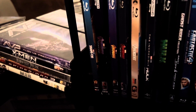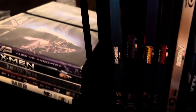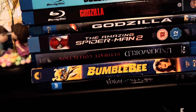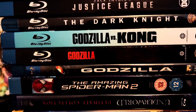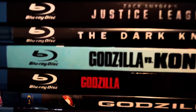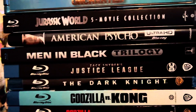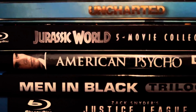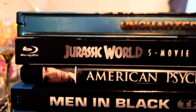We got the Avengers collection, Shang-Chi, another Venom, Bumblebee, Amazing Spider-Man 2, Godzilla 1998, Godzilla 2014, Godzilla vs. Kong, The Dark Knight Rises, Justice League, Men in Black trilogy, and my favorite right now — American Psycho.